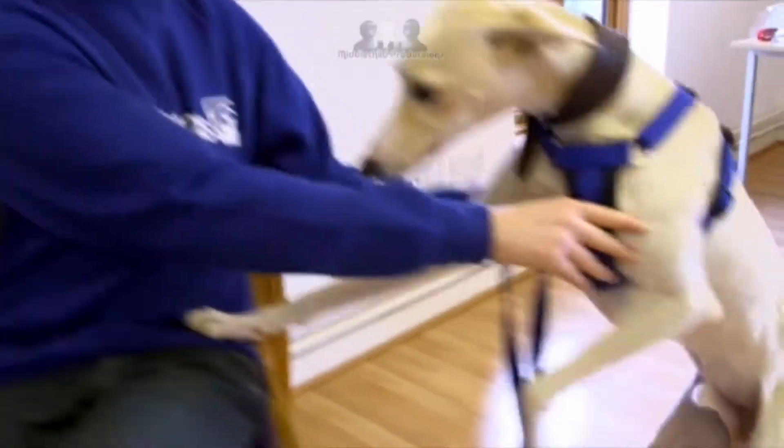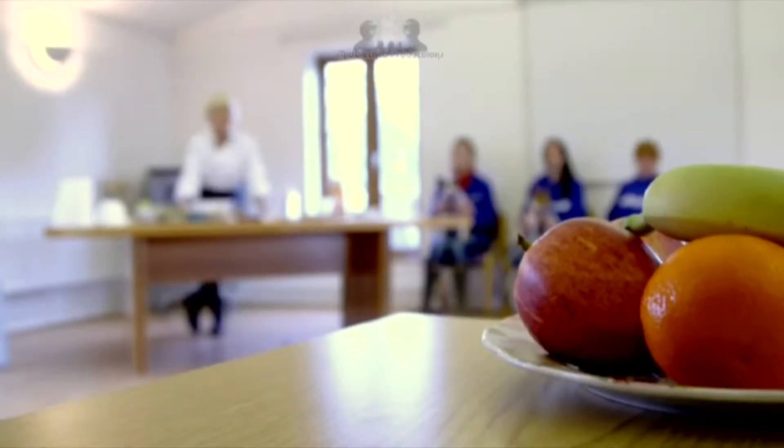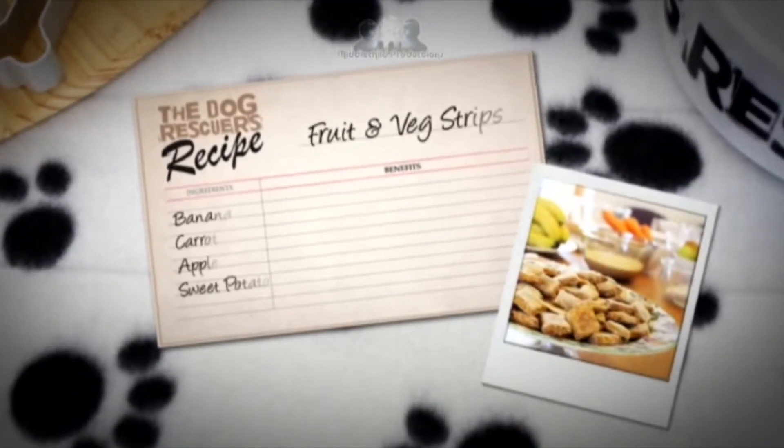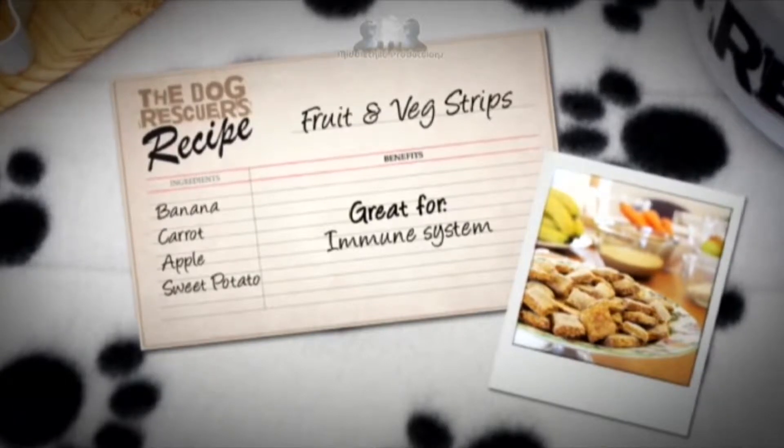First up, Benji, a 16-month-old mischievous lurcher. He needs more training before he can be rehomed, so Leslie has a rewarding recipe for him. I'm going to make some fruit and vegetable strips, which are great sort of training treats. And these ones are good for their health too. But don't give them too many. These sorts of things are quite expensive to buy and they're really easy to make.